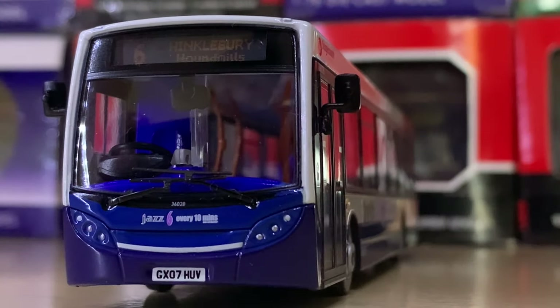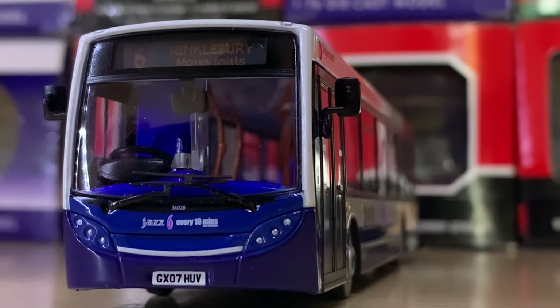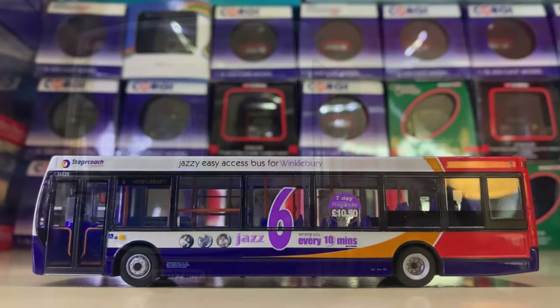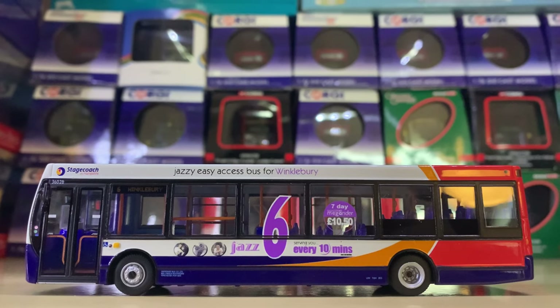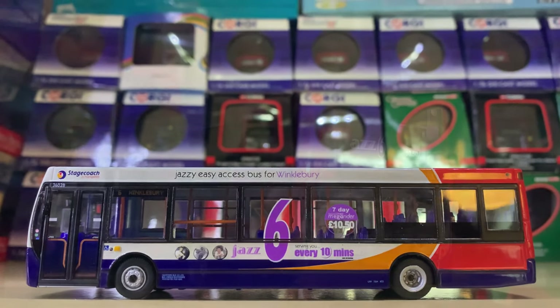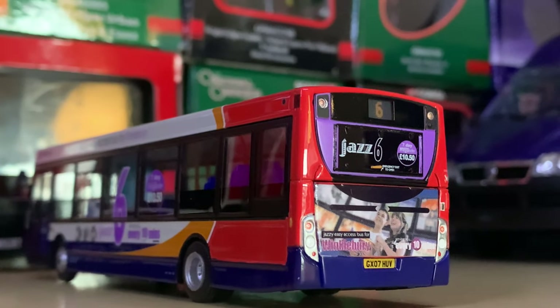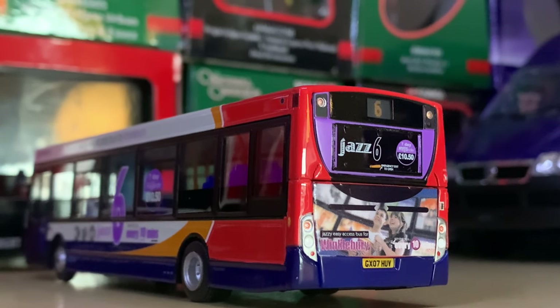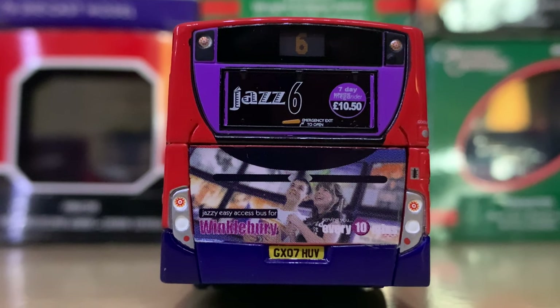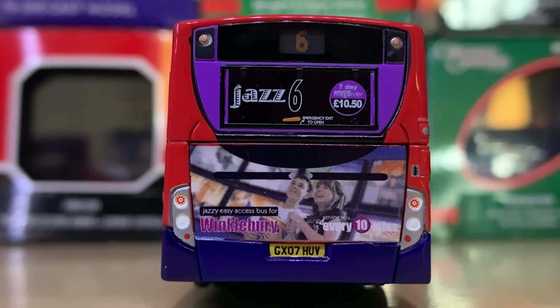Coming in at number 30 we have the Jazz 6 Enviro 200, once again in the Stagecoach livery but with the 6 branding applied. I think this is really, really skillfully done by Stagecoach — it's really uniform, I really like the Jazz branding all around. It's really impressive.